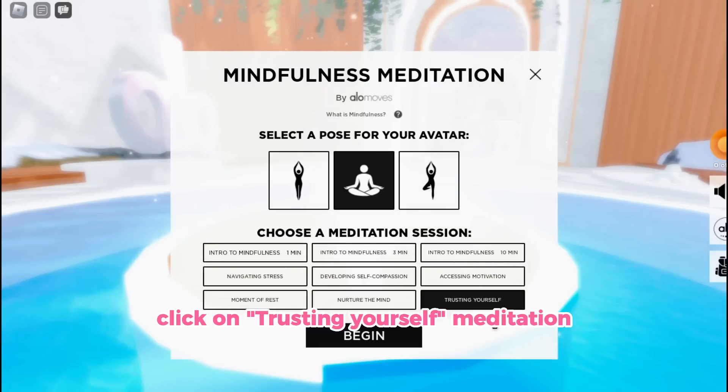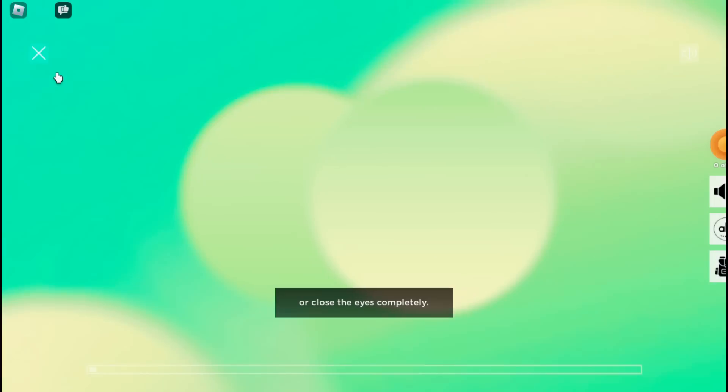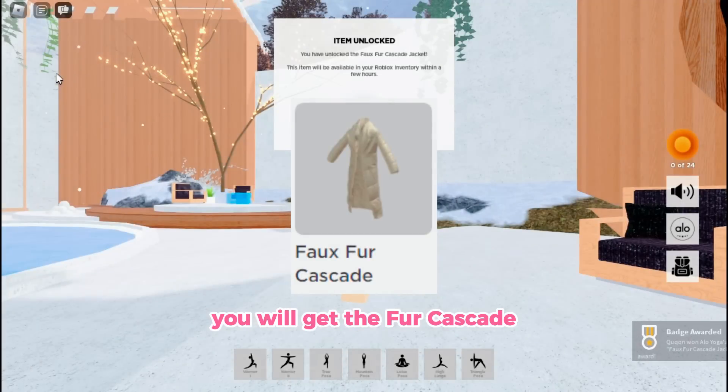Click on the Trusting Yourself meditation. You will get the Fur Cascade.